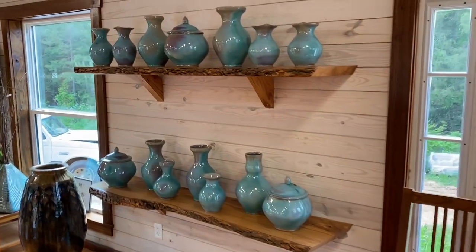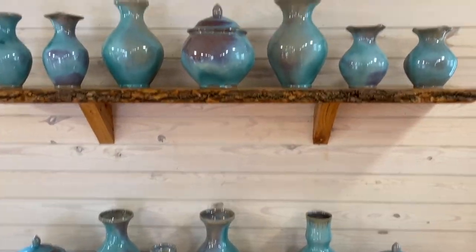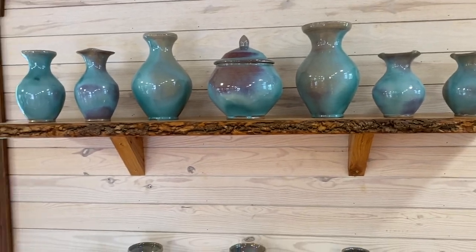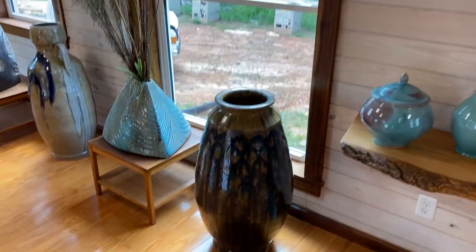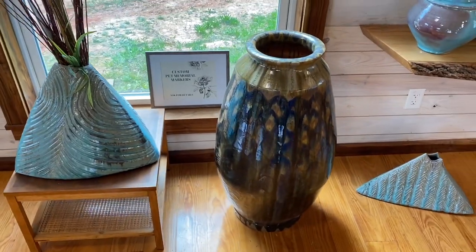The sea foam. Made a lot of nice functional pots this firing. Great floor vase that has a really lovely, rich, dark brown blue.